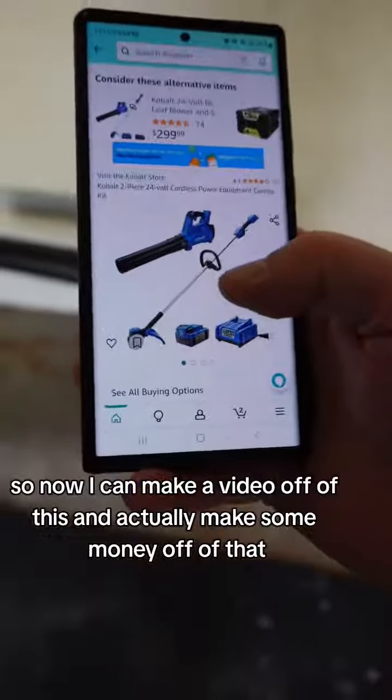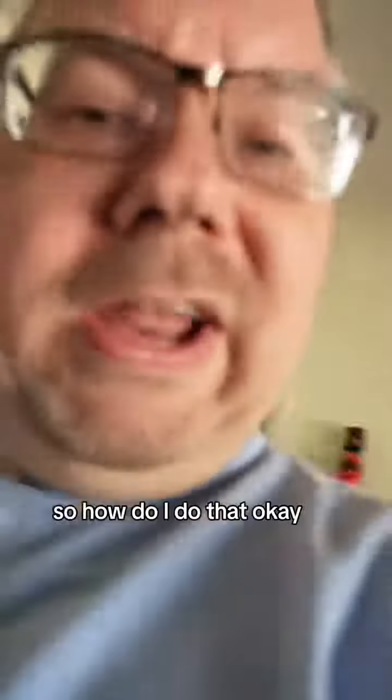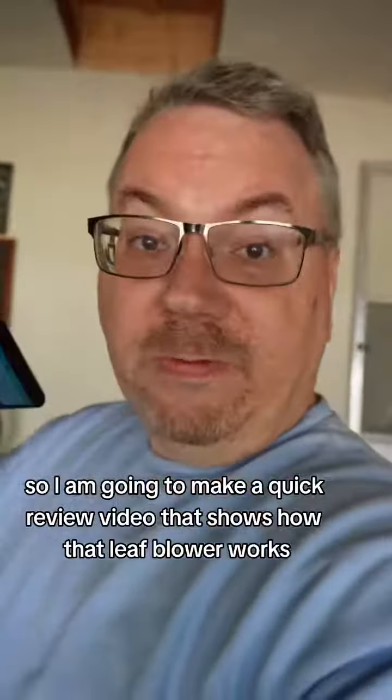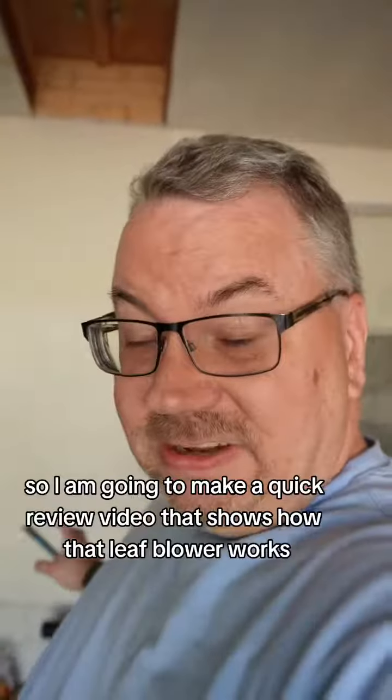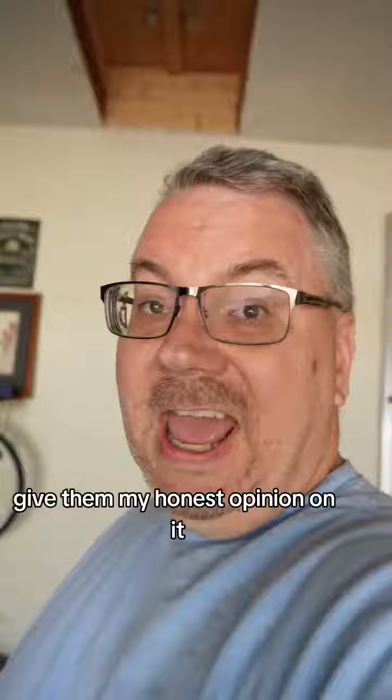I can make a video off of this and actually make some money. I'm going to make a quick review video that shows how the leaf blower and the string trimmer work, give my honest opinion on them, and then post that on Amazon. If people view that video and decide to purchase or make a decision, I'll make some money.